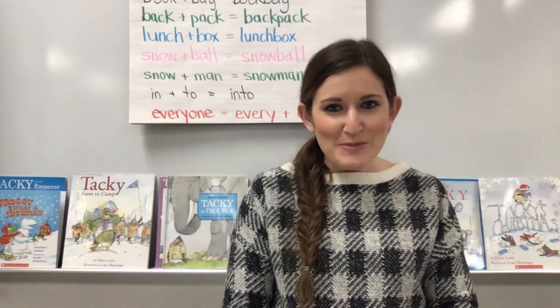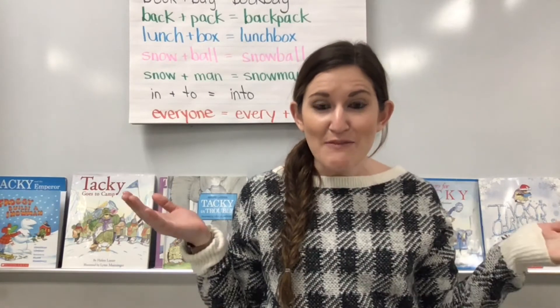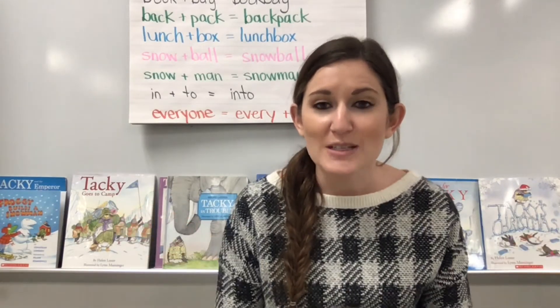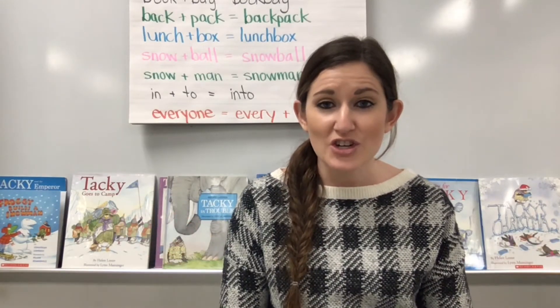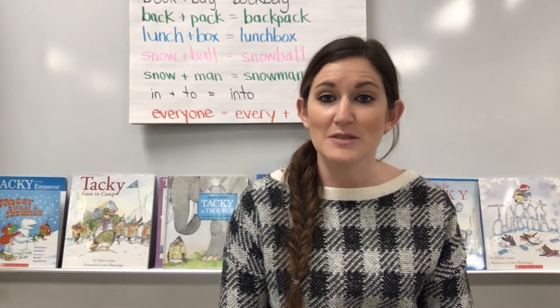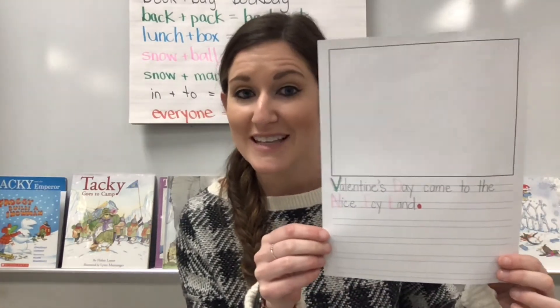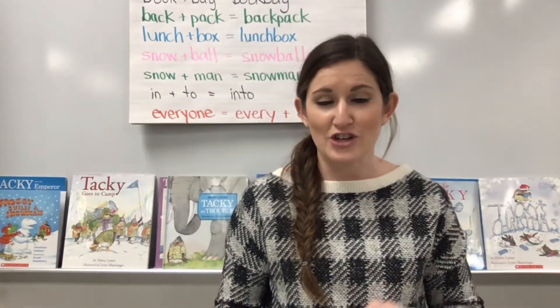Hello writers, it's Mrs. Chimura and I'm back, ready to do the beginning of my tacky story. So that's what we're going to do today. You need to make sure you have your CLAPS graphic organizer and some story paper to write on. Remember, we are using the story paper that looks like this. We are not writing in our journal.